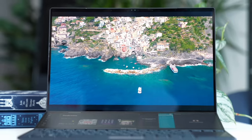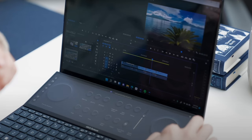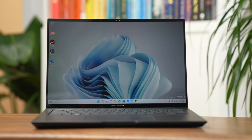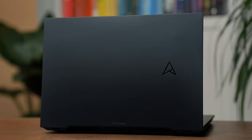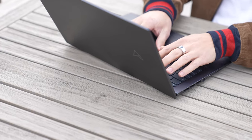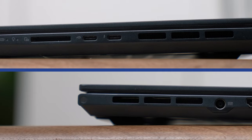If you like the form factor of the ZenBook 14X OLED but want even more power, ASUS is debuting a new laptop in 2023. Previously if you wanted a 14-inch pro you'd get the ZenBook Pro 14 Duo, but if you didn't need that extra screen, you can now pick up the new ZenBook 14 Pro OLED. It's got everything I love about the ZenBook 14X — still relatively thin and light with the same next-gen Intel CPU — but with more power, including a dedicated next-gen NVIDIA GPU and support for up to two terabytes of storage.